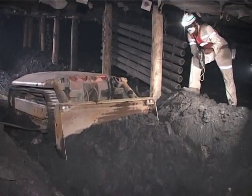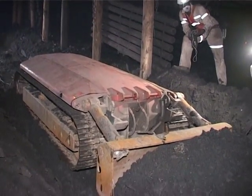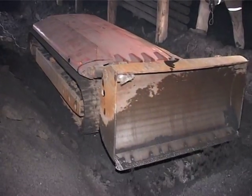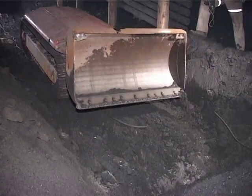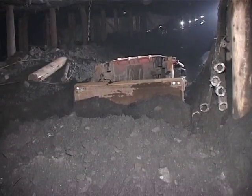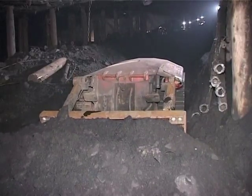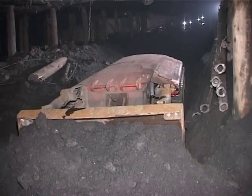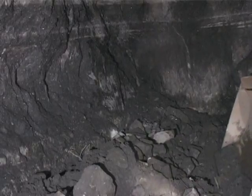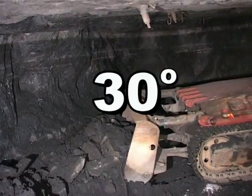The Docking dozer is propelled by a hydrostatic system through a final drive system to the track system. Because of its dimensions, very good manoeuvrability, high engine power, and low track ground pressure, the Docking dozer can work year-round in almost all conditions. It has proven that it can work continuously in stopes with inclinations of up to 30 degrees.